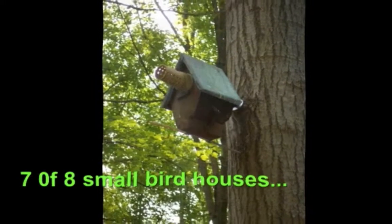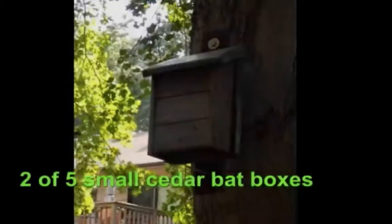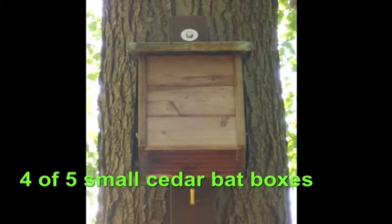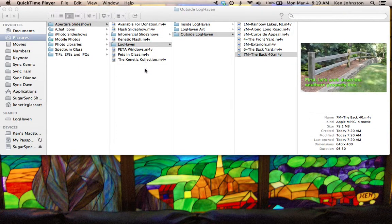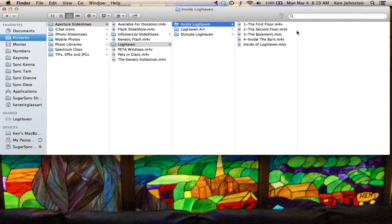This is the other chalet type — it's a little smaller. And that's some of the smaller bat boxes there. We're near the end. I hope you enjoyed the show. And if you did, please join me on the next slideshow, which will be inside of Loghaven — coming soon to a theater near you.